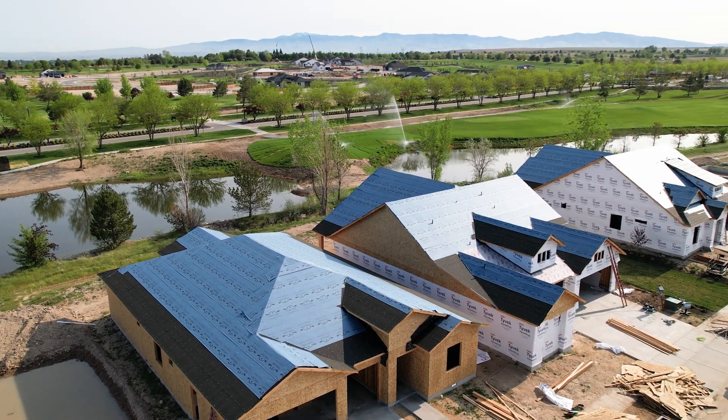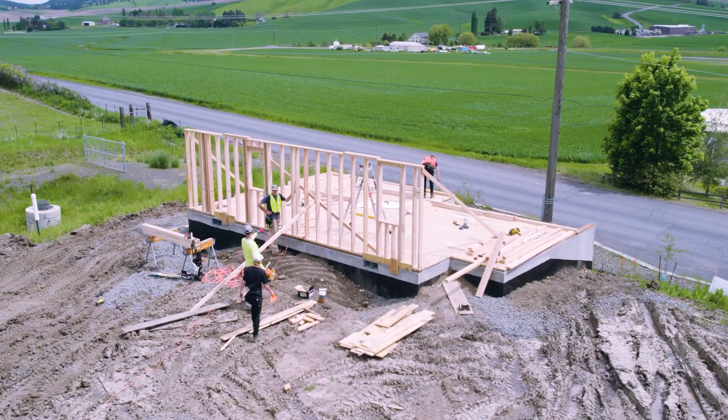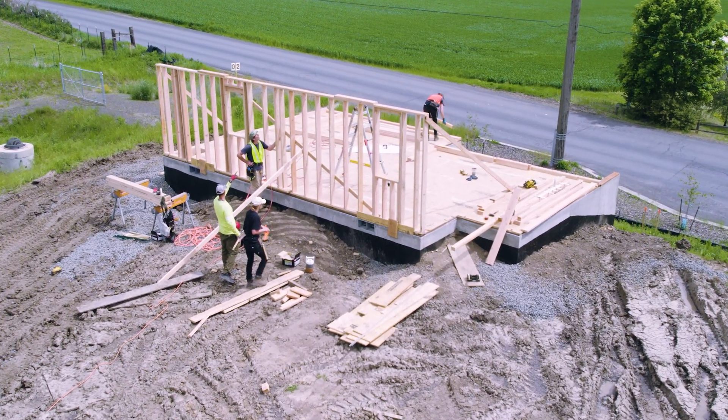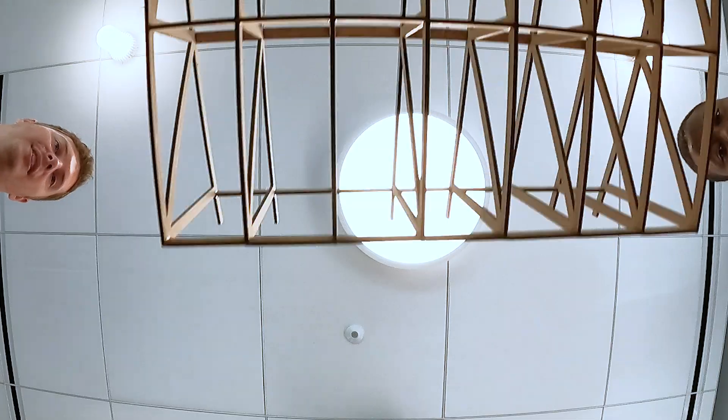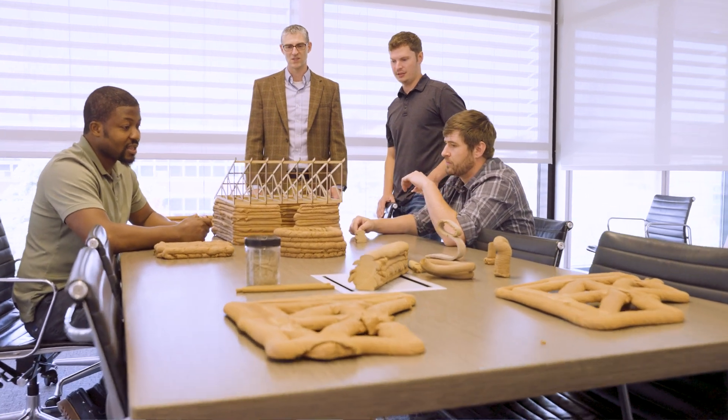We have a shortage of housing in this country. 62% of construction contractors are having a hard time finding workers right now, and 95% of them see shortages in materials. We really need a way that we can build houses more quickly and more cost-effectively to help our population.